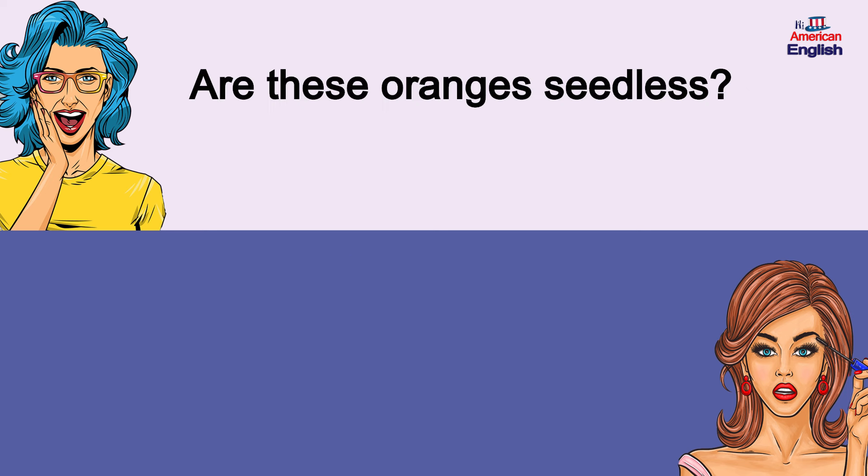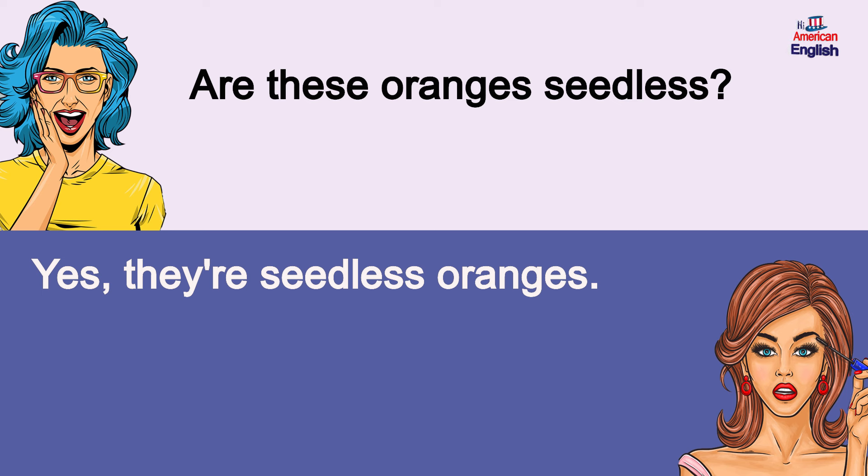Are these oranges seedless? Yes, they're seedless oranges. Are these oranges seedless? Yes, they're seedless oranges.